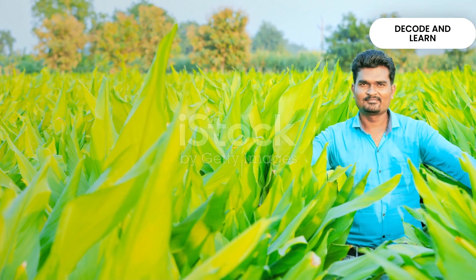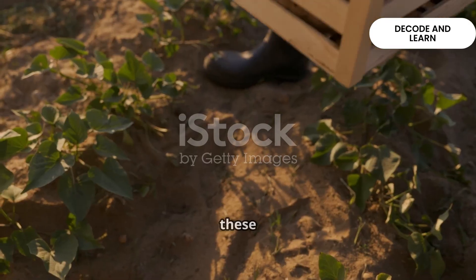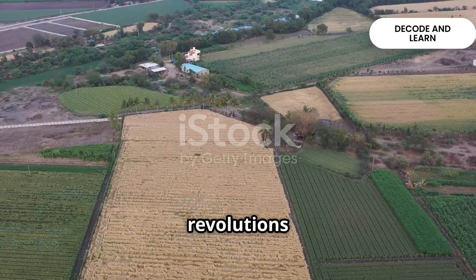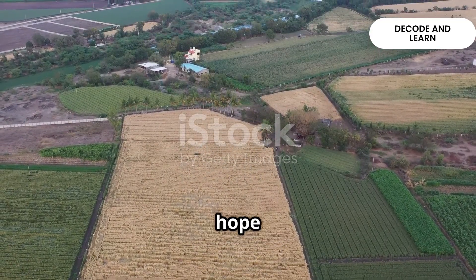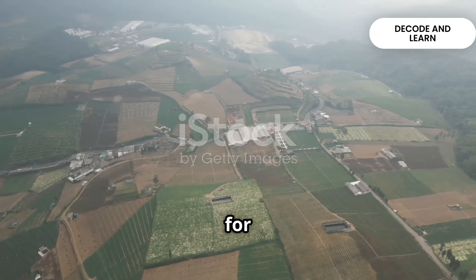In short, India's agriculture is diverse — from staple cereals like rice and wheat, to nutritious millets, pulses, cash crops and fruits. Together, these crops not only feed our nation but also strengthen our economy. From fiber crops like cotton, jute and silk to reforms and revolutions in farming, India's agriculture tells a story of resilience, innovation and hope for millions of farmers. This is the story of Indian agriculture: diverse, resilient and essential for our nation's future.